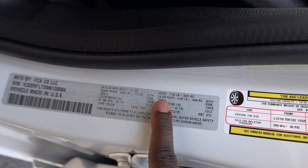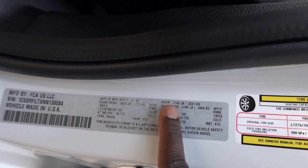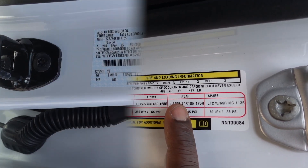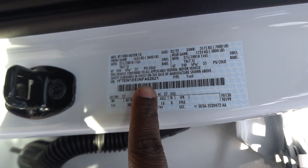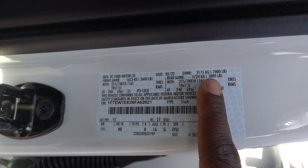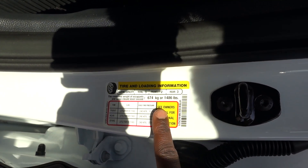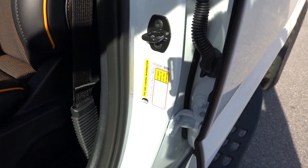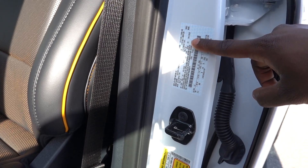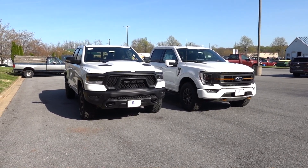Looking at the numbers: the Ram has a front GAWR of 3,900 lbs, rear GAWR of 4,100 lbs, a 7,100-lb GVWR, and a payload capacity of 1,477 lbs. The Ford has a front GAWR of 3,600 lbs, rear GAWR of 3,800 lbs, a 7,000-lb GVWR, and a payload of 1,486 lbs — edging out the Ram by about nine pounds. If they had the same GVWR, the Ford would have about 100 pounds more payload.